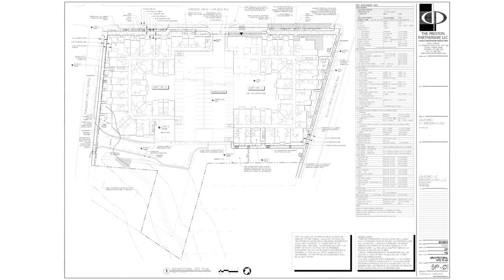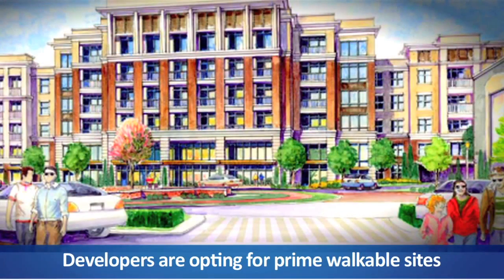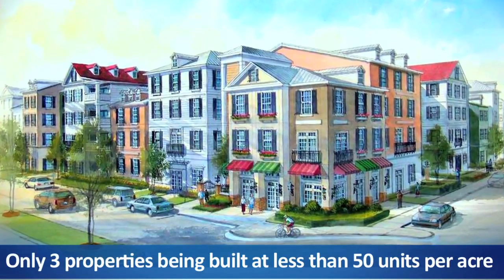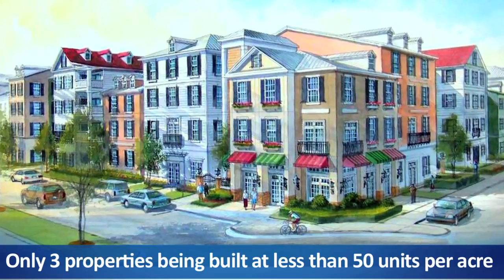This focus on infill locations means smaller site sizes and higher densities. Developers are opting for prime, walkable sites, even if it means costly or vertical construction. The average site size for projects in the infill pipeline is just over 4 acres, and the average density is 79 units per acre. Conversely, there are only three properties being built at less than 50 units per acre inside the perimeter.